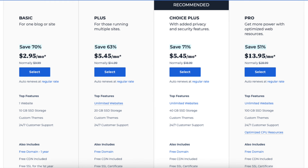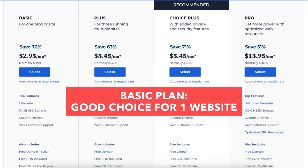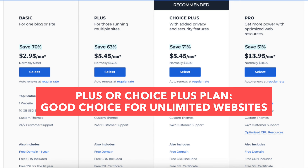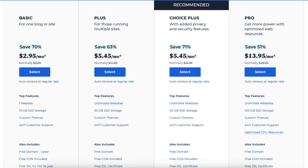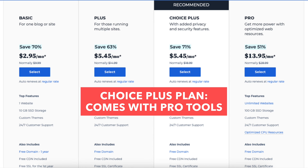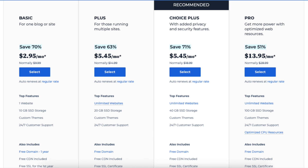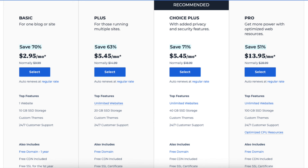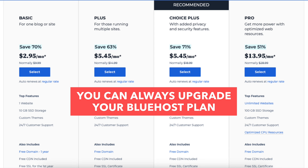My recommendation is if you're only going to have one website, the Bluehost Basic plan is a perfect choice. If you're going to need more than one website, the Plus or Choice Plus plan is a great option. The Choice Plus plan comes with free automated backups for the first year along with Pro tools that might be helpful based on your needs. The Pro plan is for sites with high traffic that need extra performance and power. Also, you can always upgrade plans if you need to — their support team can assist you with the upgrade.